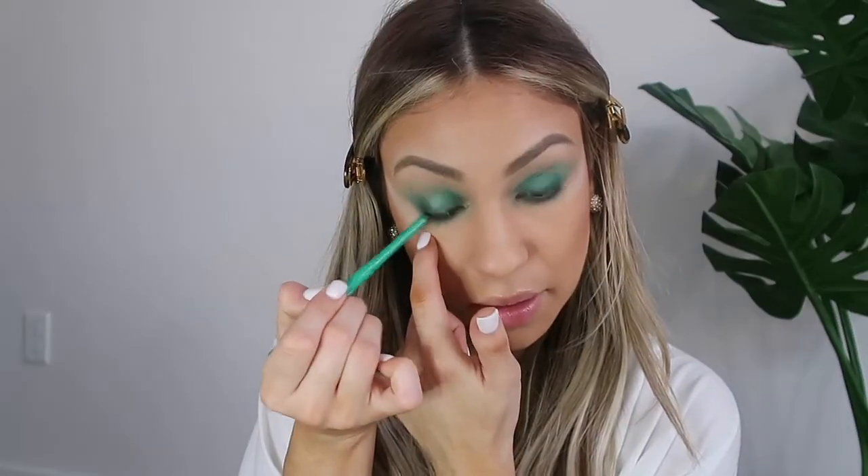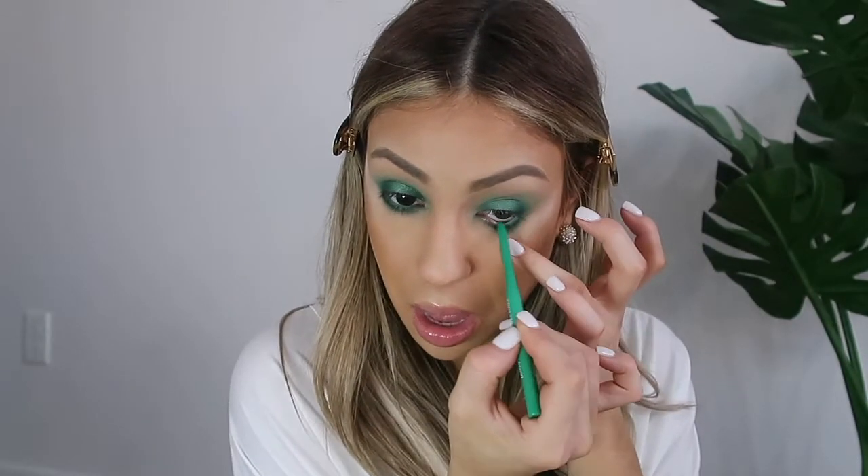For the eyeliner on the lower lash line I want to pop a pop of color, which is this really pretty green from Color Pop called 'Teaspoon,' and I'm going to apply this in my waterline just to make it more green. This makeup look makes my eyes look green — I'm digging it because I have brown eyes, so it does make my eyes pop.